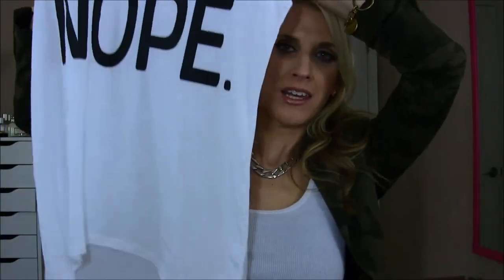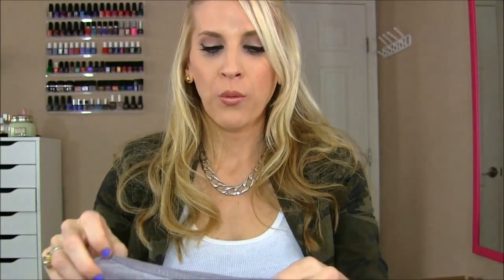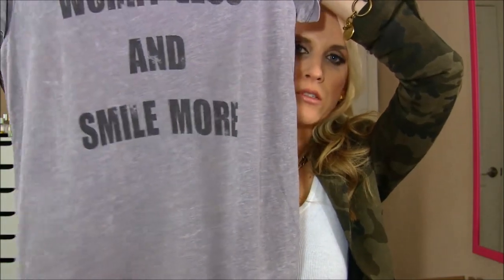I got this graphic tee from the BP section at Nordstrom — it's like a swimsuit cover-up style, which I thought was really cute. And then this is from Zara — I just put it in with my summer stuff. It says 'worry less and smile more.' Super cute. I have a tendency to worry a ton about everything, so that t-shirt is a very good reminder for me.